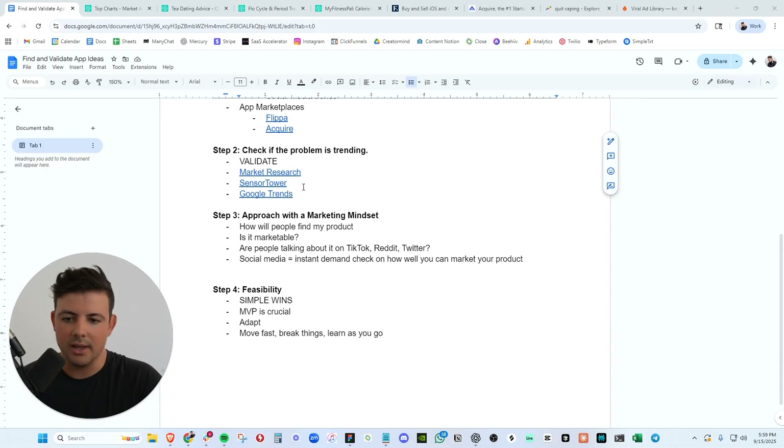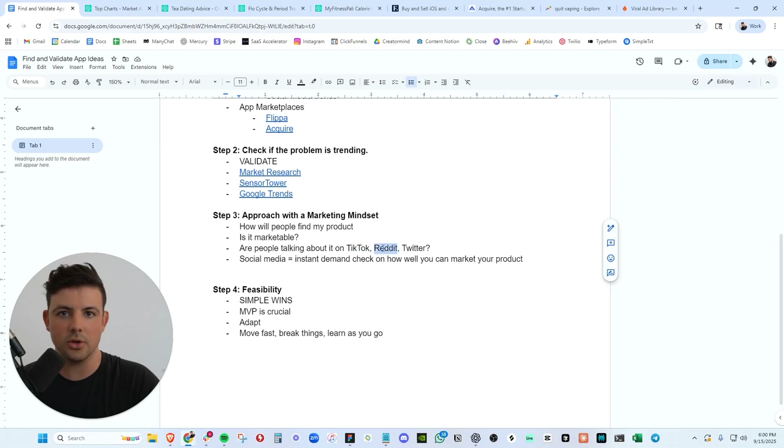Make sure your app and your idea are marketable. The validation stage will help a lot, but ask yourself: are people talking about it on social media? Are there TikTok videos about this? Are there Reddit threads about this? Are there Twitter posts about your idea, your problem, your niche in general? Take out your phone, go onto TikTok, type in your keywords, sort by most liked videos of all time. If there are viral videos there, that is your market research — that is how you know if your idea is going to be marketable. Use those ideas to build content for your product. Social media is the instant demand check on whether your product is marketable or not. The more viral videos you have in that specific niche, the easier it will be for you.